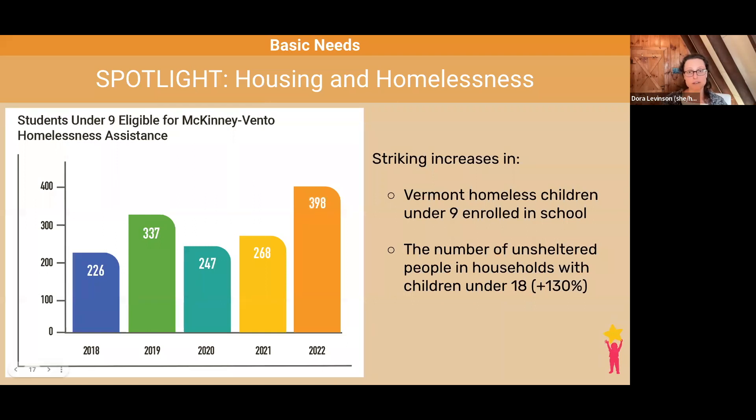Like metrics for the cost of living, there are multiple ways of defining homelessness and housing insecurity. The McKinney-Vento Homelessness Assistance Act defines homelessness and housing insecurity as lacking a fixed, regular, and adequate nighttime residence, which includes sharing the housing of other persons, living in temporary housing, and places not designed for regular sleeping accommodation. Children and families meeting this definition are entitled to a number of services, resources, and supports from their local education agency.